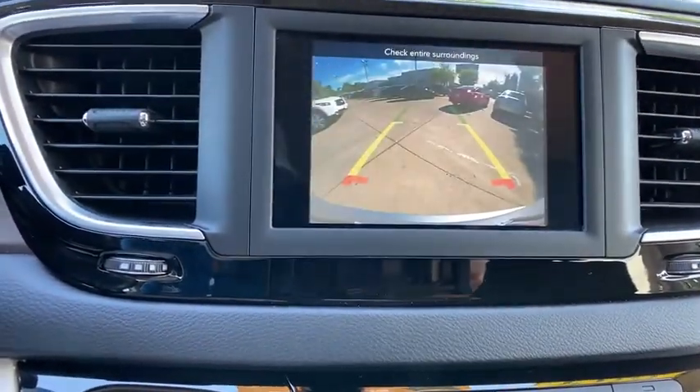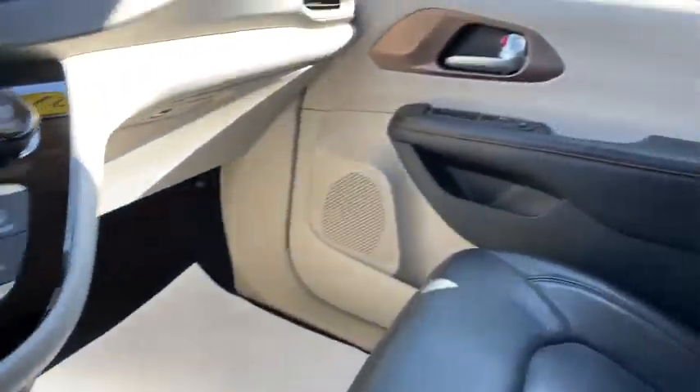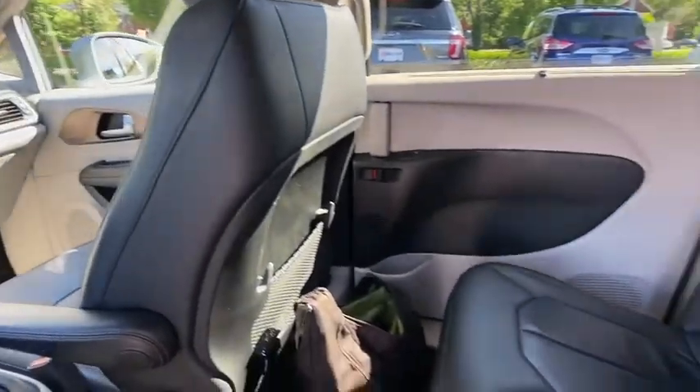Four-wheel disc brakes, universal garage door opener, rear window defroster, compass, fog lights, electronic stability control, power windows, security system.